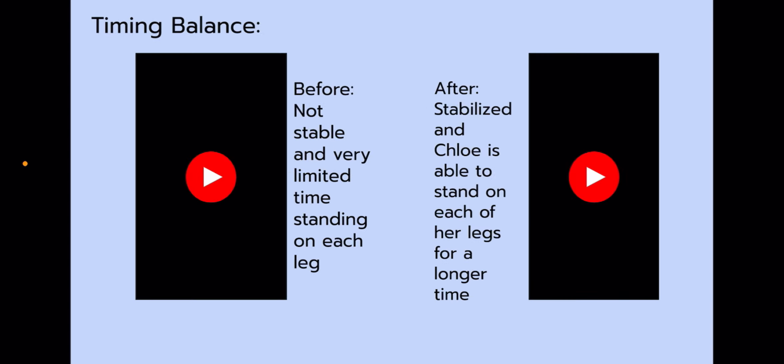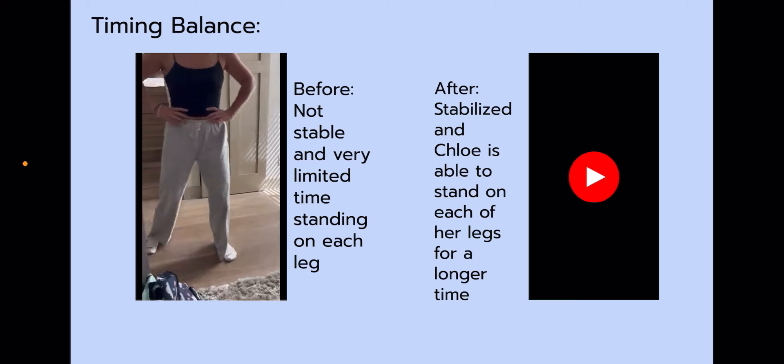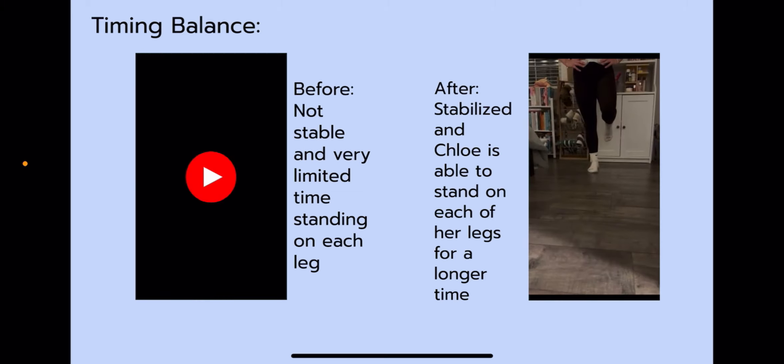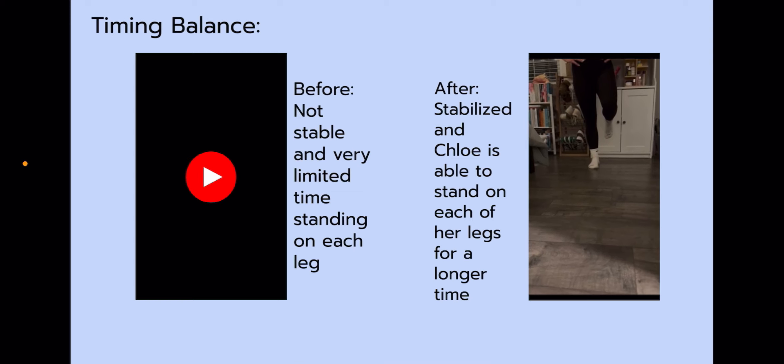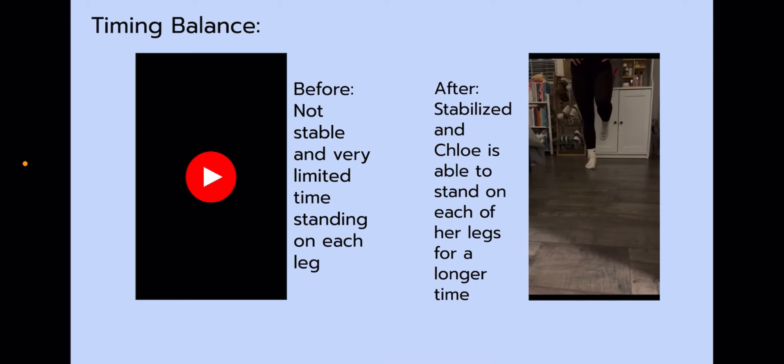For my special tests, I did timing balance, the stress test, and single leg side hop. For timing balance before the program, Chloe was not very stable and was very limited in time standing on each leg — you can see she's unstable and falls pretty fast. After this program was implemented, Chloe was able to stabilize and stand on each leg for a longer period of time, focusing on her core and keeping balance with her knees straight.